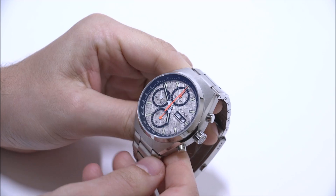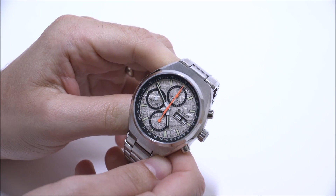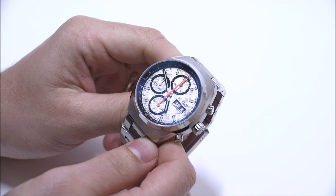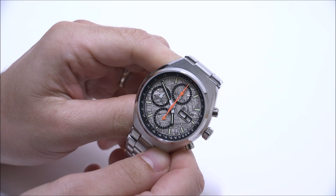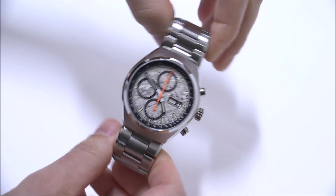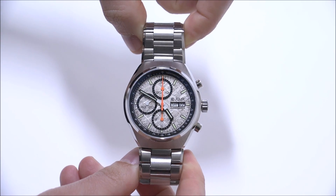The irony of the Mark 1 is that it's inspired by the Omega Speedmaster Mark 2. Le Jour is an older name in watchmaking which has been resurrected recently, and the Mark 1 is probably their most popular watch right now.